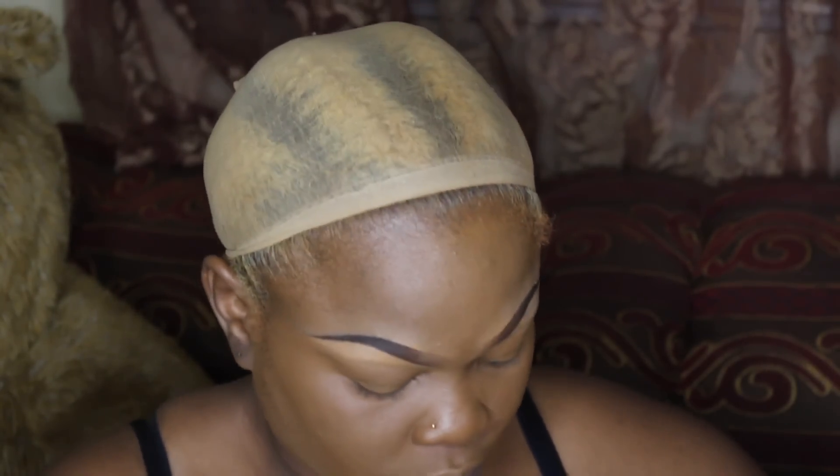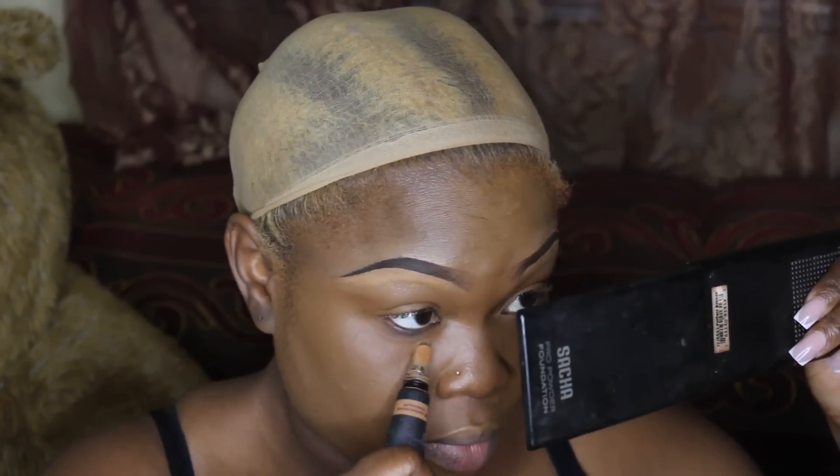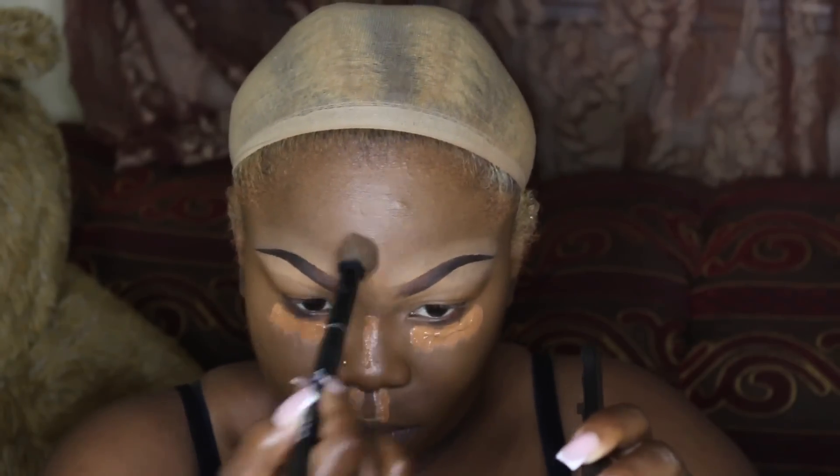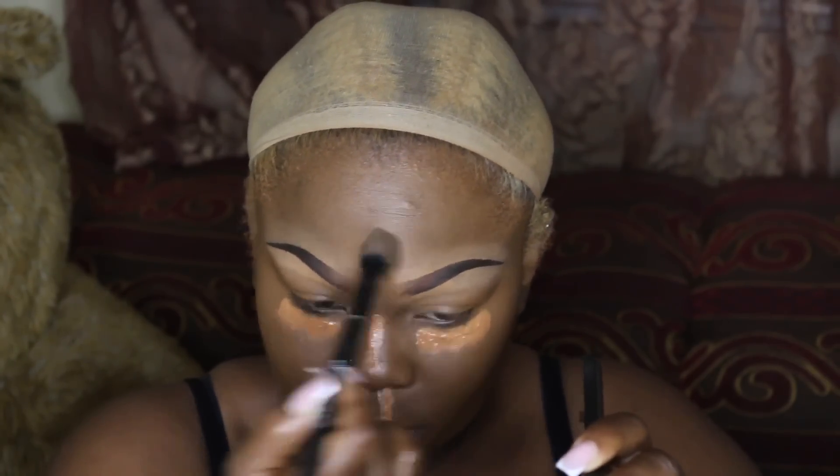For my concealer, I'm taking the same Huda Beauty concealer in caramel. It's kind of orange, so it's like a color corrector. I'm going to blend it out and use it like a concealer-corrector — not just a concealer alone. Usually I used to use it by itself, but today I'm actually going to be applying a concealer on top of it.